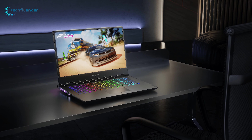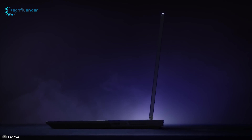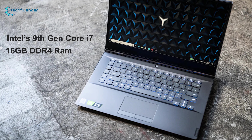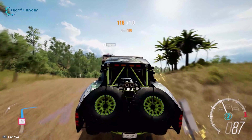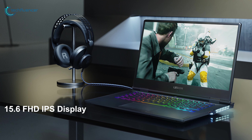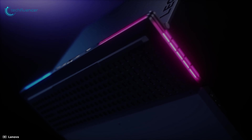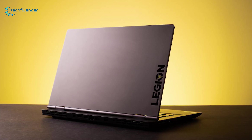At number 3, meet the Lenovo Legion Y740 — Lenovo's latest and powerful gaming laptop built for serious gamers. Powered by Intel's 9th Gen Core i7 processor with up to 16GB DDR4 RAM and a dual configuration of 1TB M.2 SSD and HDD, this laptop will deliver excellent processing power. It comes with a 15.6-inch FHD IPS display with a 144Hz refresh rate paired with up to an Nvidia GeForce RTX 2070 GPU for excellent performance while playing high-end games. It also features a backlit keyboard with Corsair RGB lighting and a good selection of ports, including a Thunderbolt 3 port.